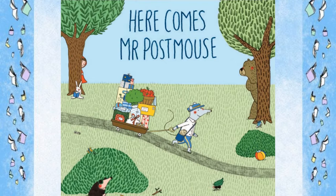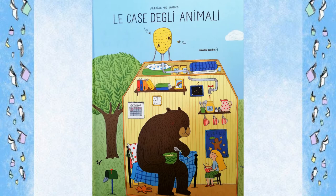Hello and welcome back. The book we've been reading this month is 'Here Comes Mr. Postmouse' by Marion de Bouc. It's originally written in French, but there are many different translations into different languages. It's the story of a little mouse that goes on his rounds to all the different houses.